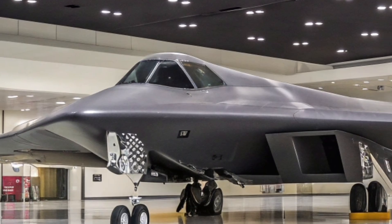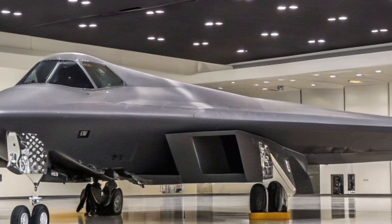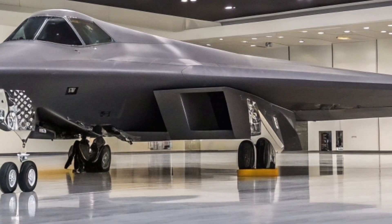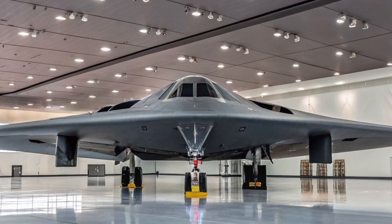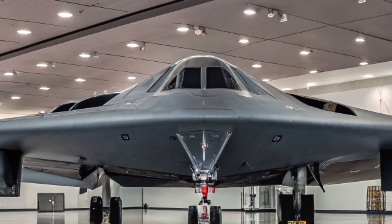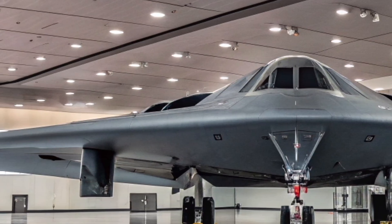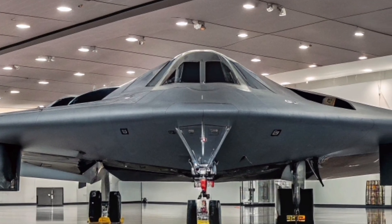The B-2 Spirit has proven its worth in numerous combat operations. From its first combat use in Kosovo in 1999 to missions in Iraq, Afghanistan, and Libya, it has consistently demonstrated the ability to strike heavily defended targets with unparalleled precision while remaining virtually invisible to enemy defenses. These missions often require flights lasting over 30 hours, a testament to both the aircraft's endurance and the skill of its pilots.